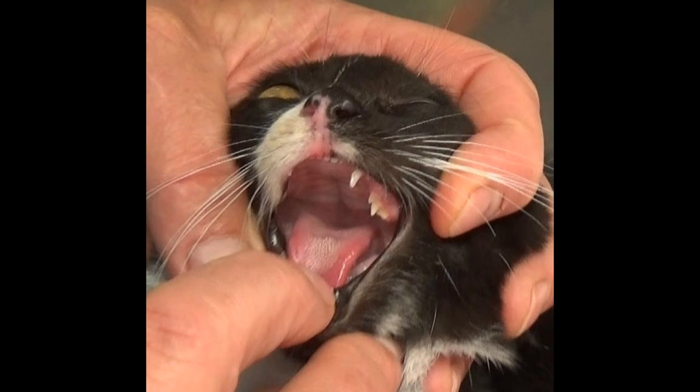Panleukopenia isn't a respiratory virus, but it's another virus that causes diarrhea in kittens and illness. And also leukemia virus, which is a disease that can cause anemia in cats and can be really deadly in a small percentage of cats, but we still want to prevent it.